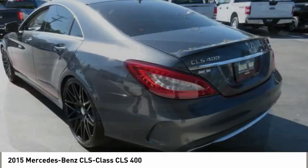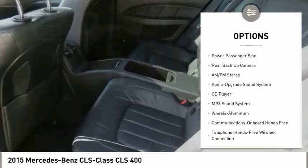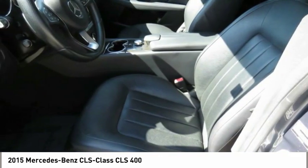Here are some of this vehicle's great options: backup camera, traction control, power passenger seat, quad seating, navigation system, anti-lock braking system, moonroof, Bluetooth wireless data link for hands-free phone, air conditioning, and power steering.